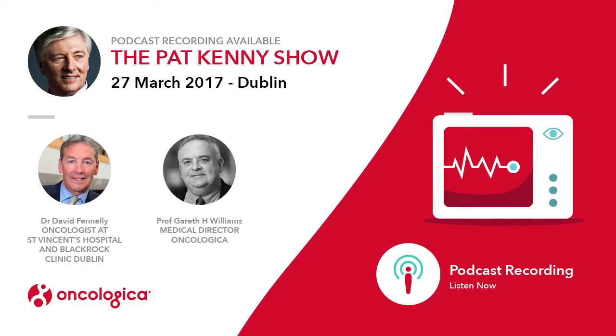My next guests are involved in the most cutting-edge treatments for cancer. You might have heard of targeted therapies for cancer, but now there's a system that will identify with pinpoint accuracy the mutating gene and direct the oncologist to the most suitable treatment for that particular cancer. Professor Gareth Williams is co-founder and medical director of a company called Oncologica. They have developed OncoFocus, and Dr. David Fennelly is a consultant oncologist at St. Vincent's Hospital and the Blackrock Clinic. You're both very welcome to the program.